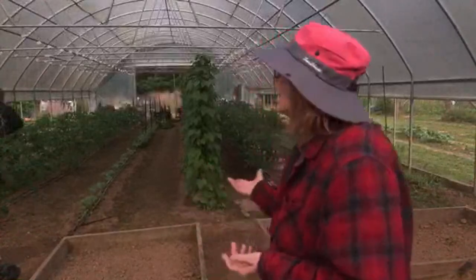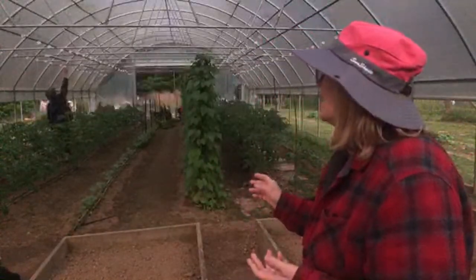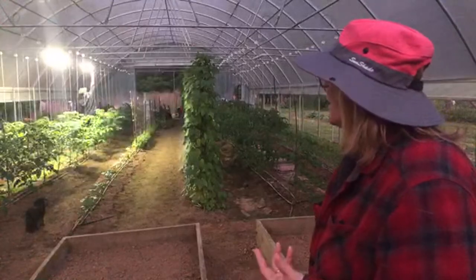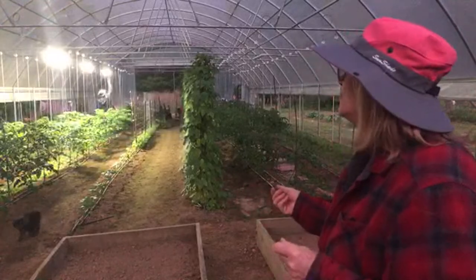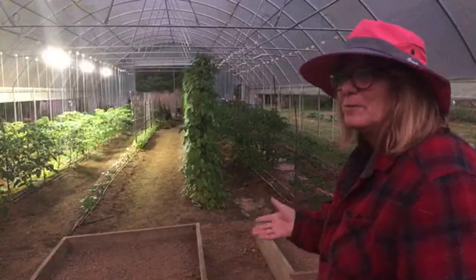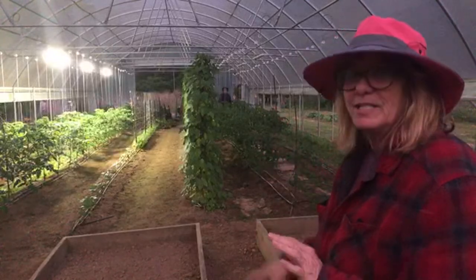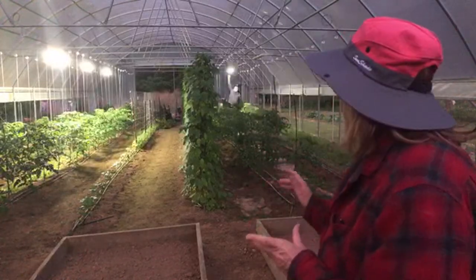The new LED grow lights in the high tunnel are amazing. Tommy can just reach them on his tiptoes. We're going to spread them out a bit using extension cords that plug into each other. I think spreading them out will give plenty of light throughout the whole space without needing to buy more.